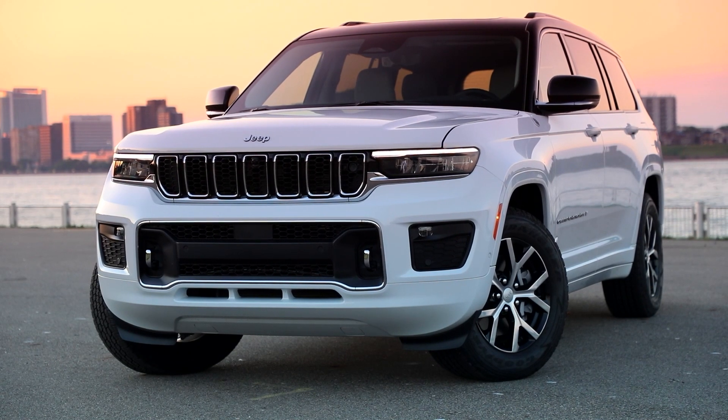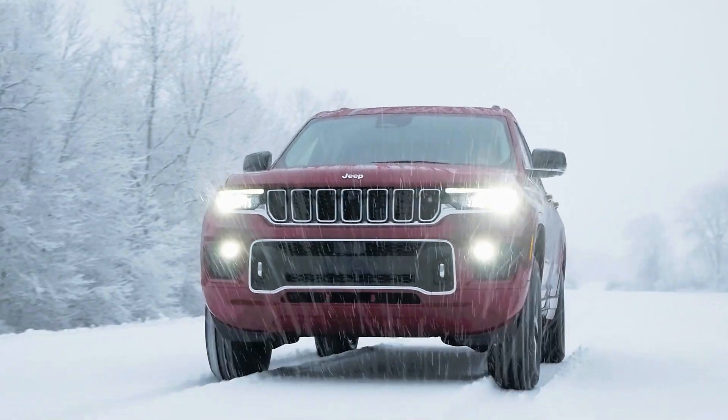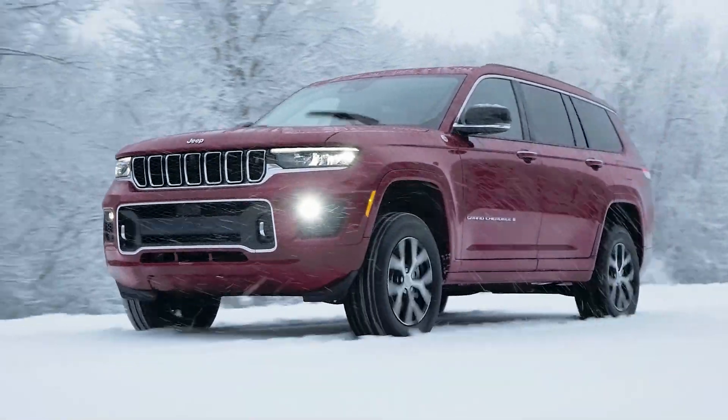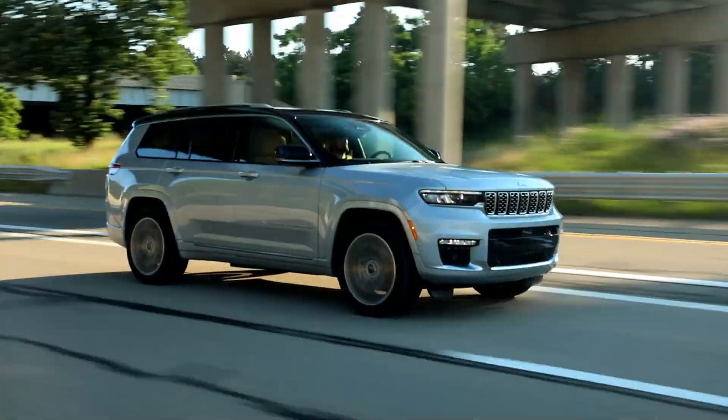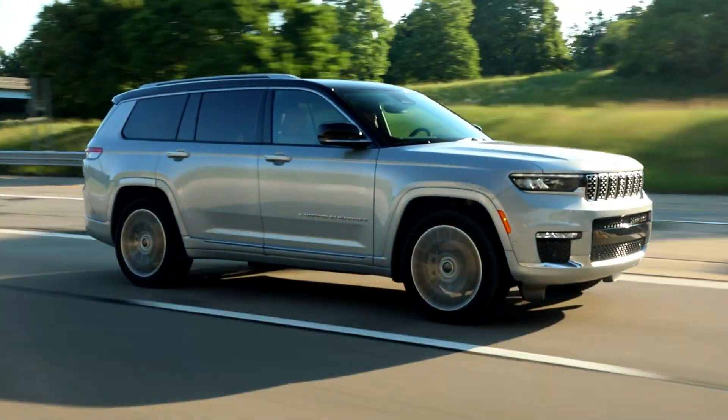New trim-level packages include Limited Black and Summit High Altitude, while Ember, Hydro Blue, and Midnight Sky are available as exterior colors. The 2022 Jeep Grand Cherokee L can be ordered now at Jeep brand dealerships.